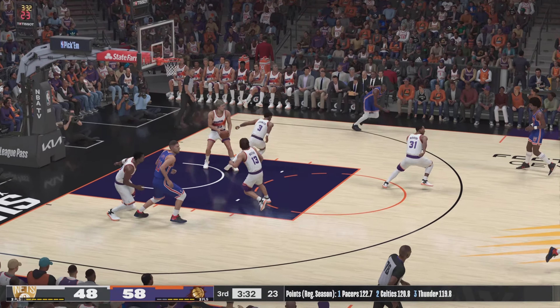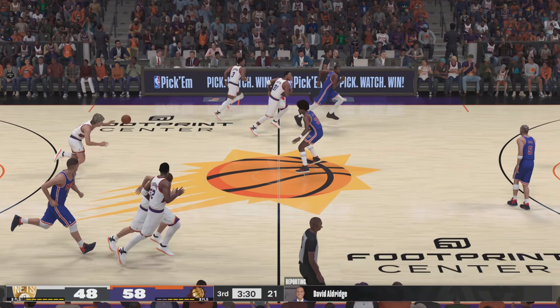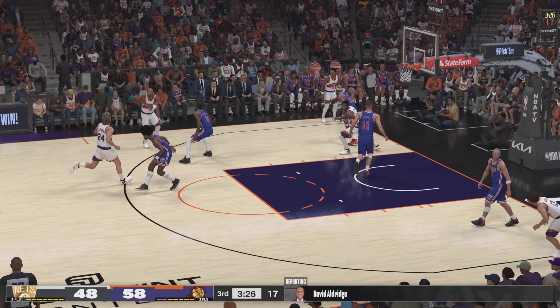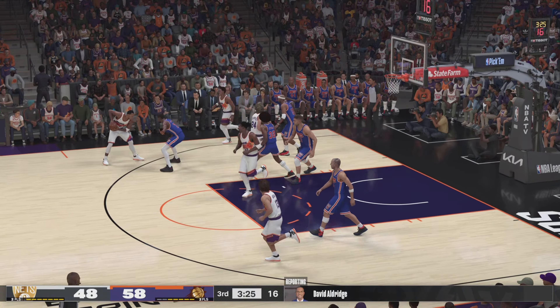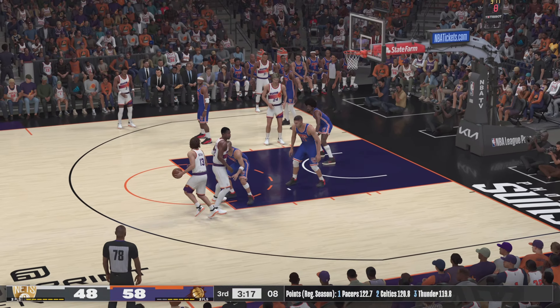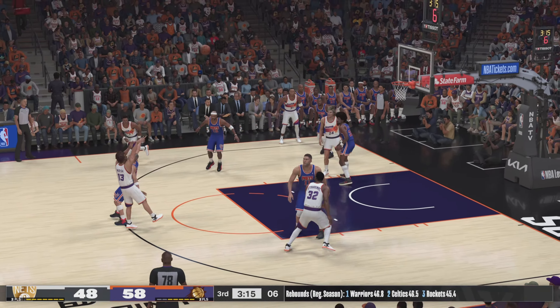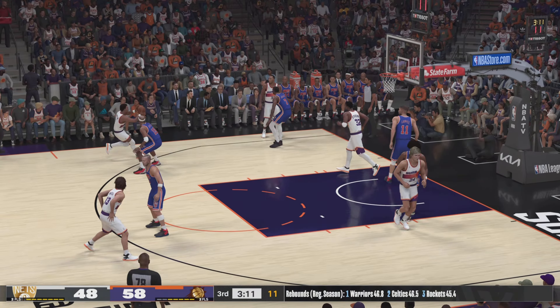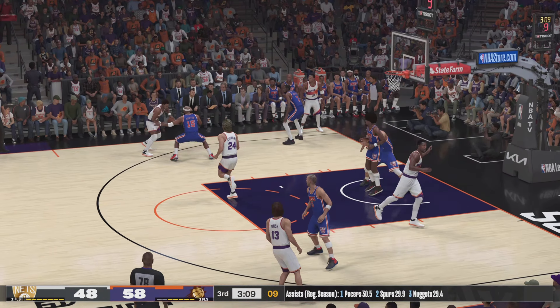In recent years, the league has flattened the lottery odds and created a play-in tournament to keep more teams motivated. Commissioner Adam Silver knows some teams are in a development phase but doesn't want to see maneuvering for better draft picks. He says teams are smarter, they're creative, and they respond — 'We move, they move.' Just like that. Back to you, Kevin.